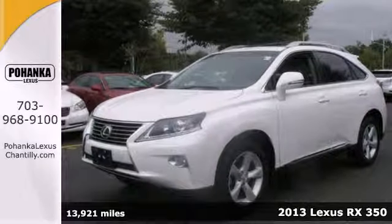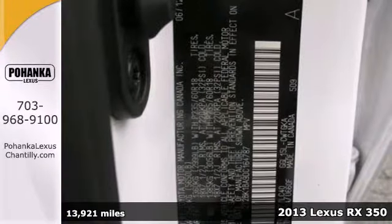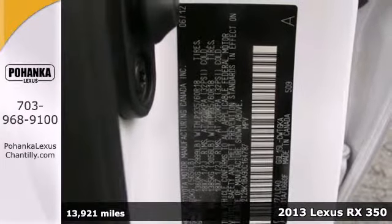Here's a 2013 Lexus RX 350. Luxury and utility come together in this ultra-functional Lexus.